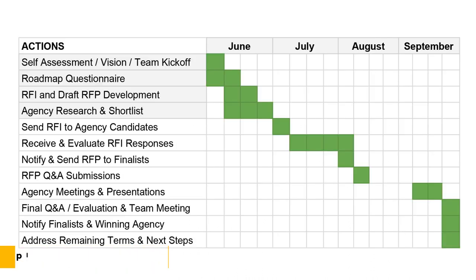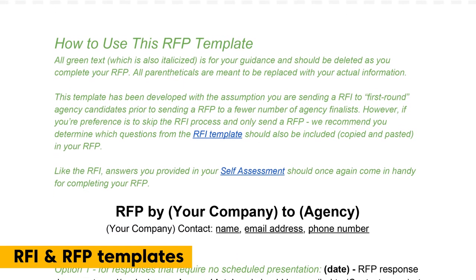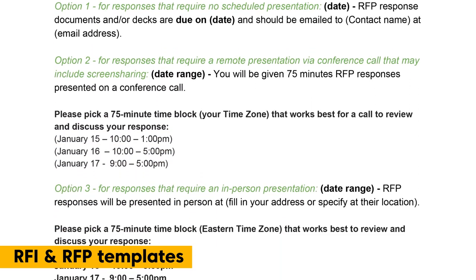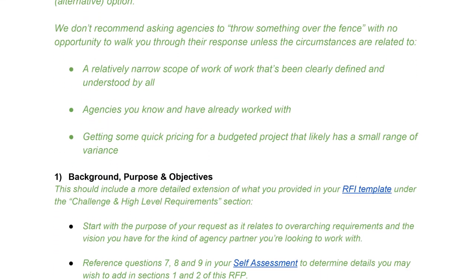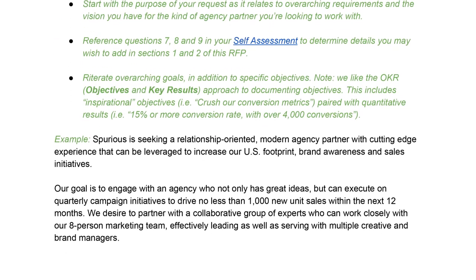Matched to the checklist is a planner template, and this will help you create your own timeline for soliciting, reviewing, and hiring the right agency. Take advantage of RFI and RFP templates — both provided with prompts walking you through how and why you can customize these for your own requirements. Just a side note: a lot of people don't know the difference between RFI and RFP and when to use it, so this is great.